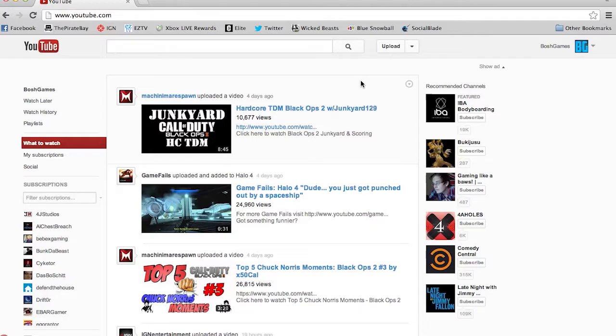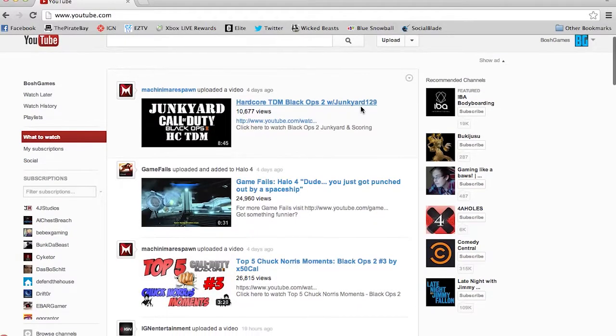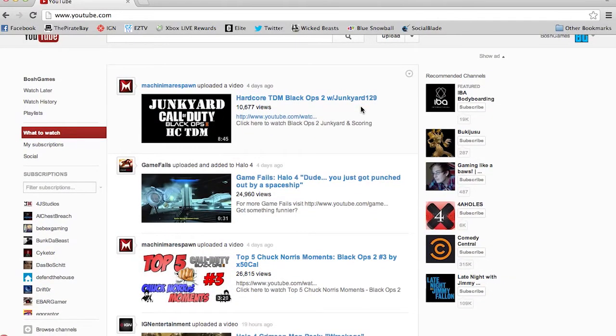As you can see in the current feed, there are a lot of videos from four days ago that I really don't want to watch — I really don't want to know what happened four days ago.